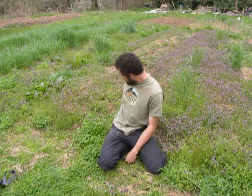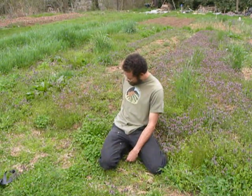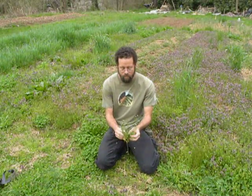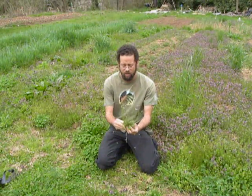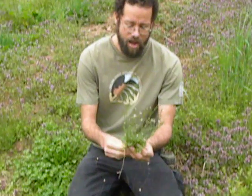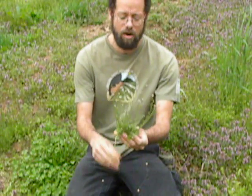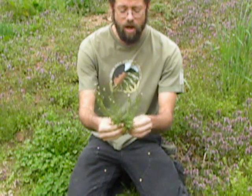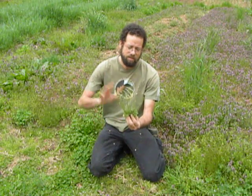The first plant we're going to talk about in this field of abundant wilds is this brassica — this thing in the mustard family. It is a cardamine, or cardamony depending on what botanist you talk to, and also called a creasy green locally to this area. This is at pretty much a prime time to harvest, or just about to go past that time, and this whole plant is totally edible.